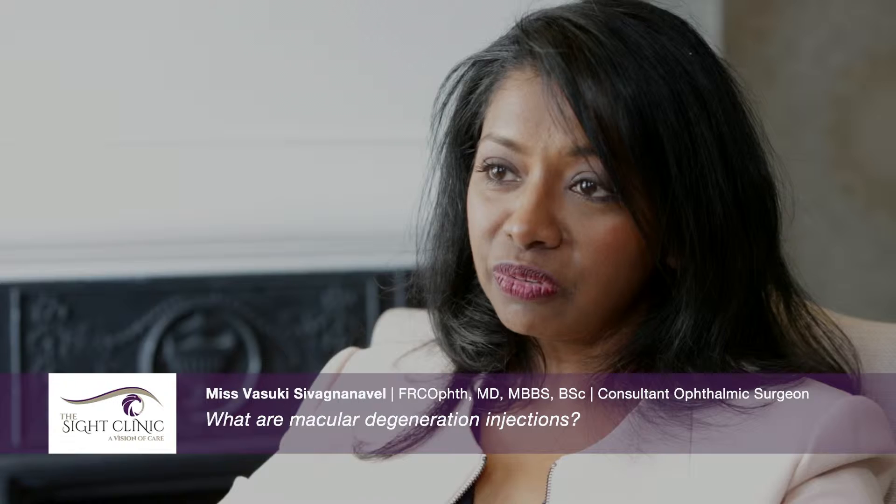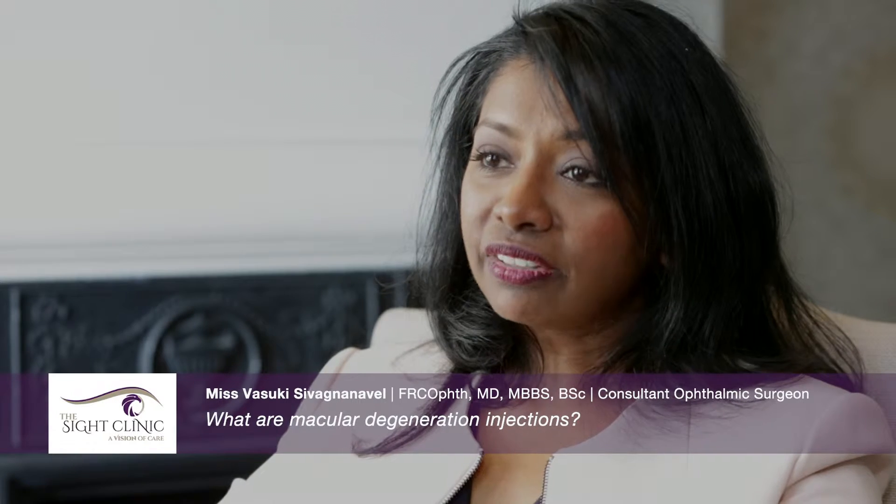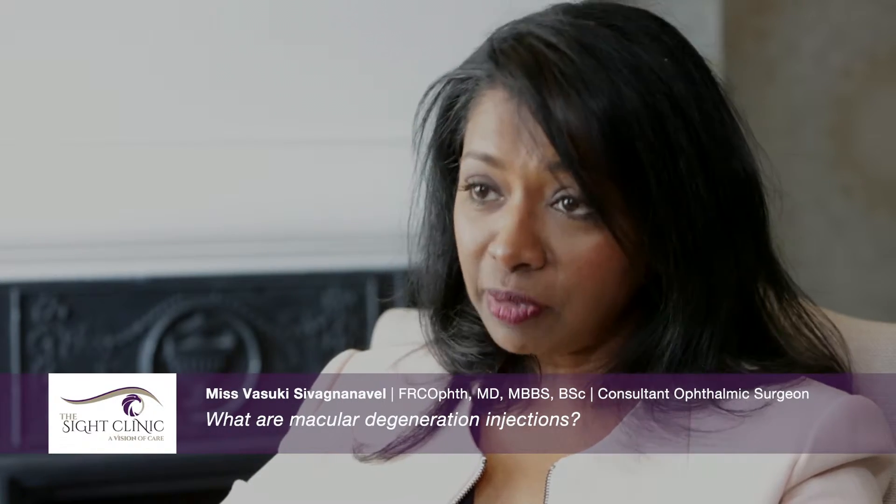So what are macular degeneration injections? The thought of having anything injected into an eye usually fills patients with dread. The drugs we use are called Lucentis or ILEA, available on the NHS, and are given in microscopic doses such as 0.05 millilitres. The needle itself is a very fine needle injected through the white of the eye. It's painless — patients may notice some pressure, and after the injection it feels a little bit gritty, but there is usually no pain at all.